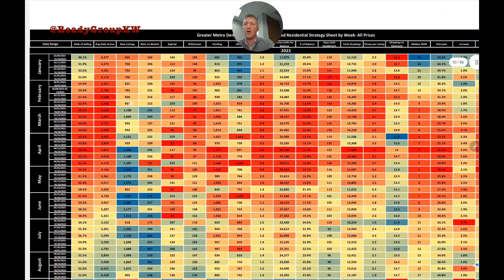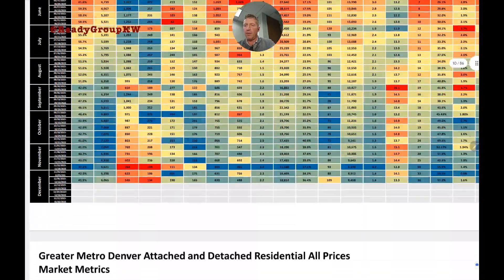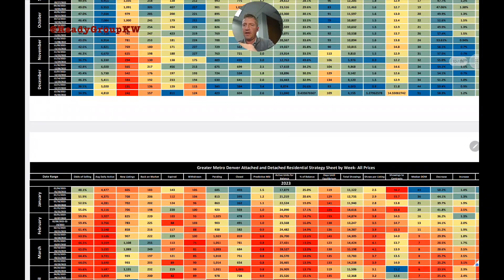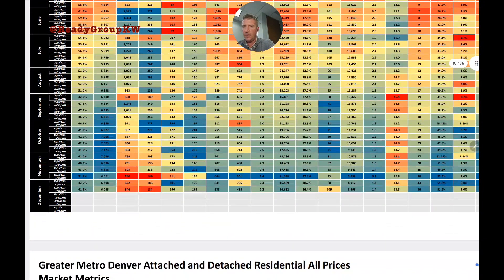First up: odds of selling, which reflects the relationship between supply and demand. We now have a full year of perspective, missing only the last three weeks. Last December we were primarily in the 30s and 40s. Two weeks into this December, we're in the lower 40s — currently 41.5% odds of selling.